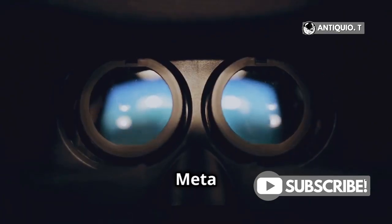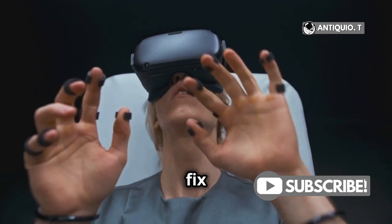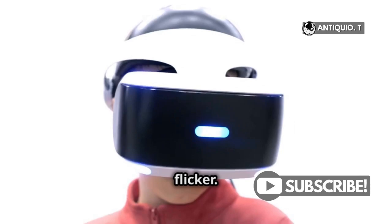Hey VR gamers! Is your MetaQuest 3 display flickering? Let's dive into why this happens and how to fix it. First up, software glitches. Sometimes the device's software might act up, causing the screen to flicker.